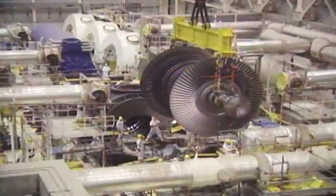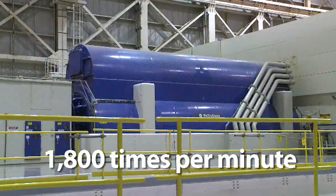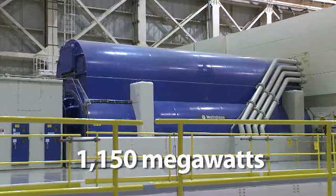Steam from the reactor vessel is used to turn four large turbines attached to a large generator. Together, they turn 1,800 times each minute, producing about 1,150 megawatts of full-time or baseload electricity.